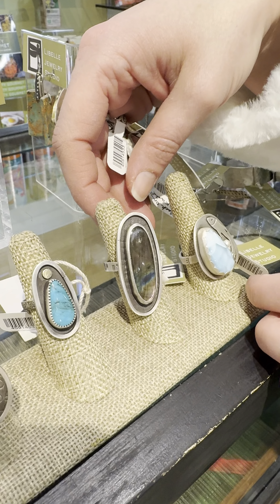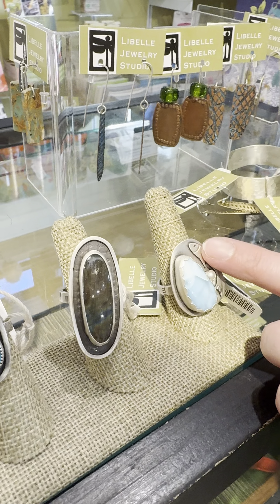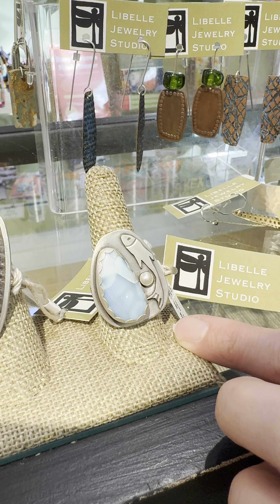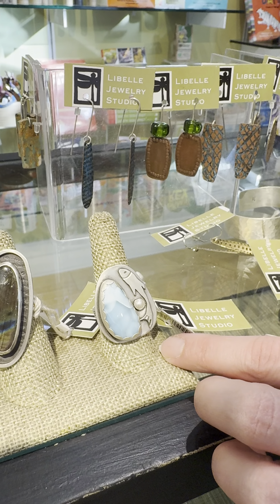Labradorite ring at $200. This one's really cool — look at that metalsmith work. The ring is the Larimore fish at $290.